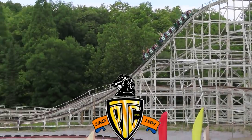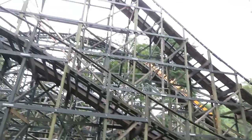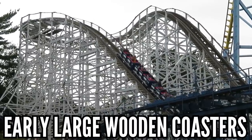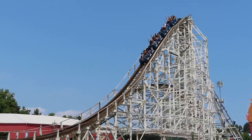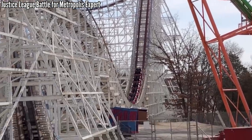PTC, or Philadelphia Toboggan Coasters, is one of the oldest coaster companies out there. Before Dinn, CCI, and GCI, it was PTC building all the major wooden coasters in the 20th century. They were really a pioneer when it came to the large-scale wooden coaster, their last one opening in 1976, and they passed the baton to the next generation.